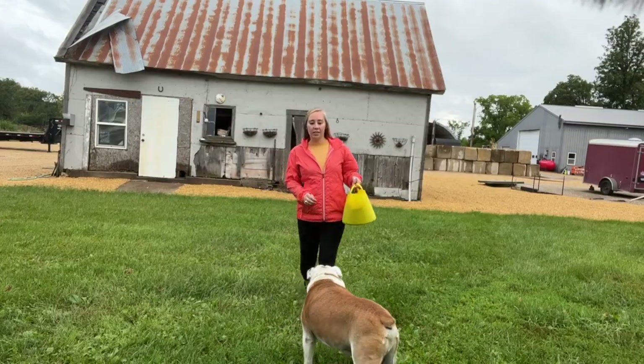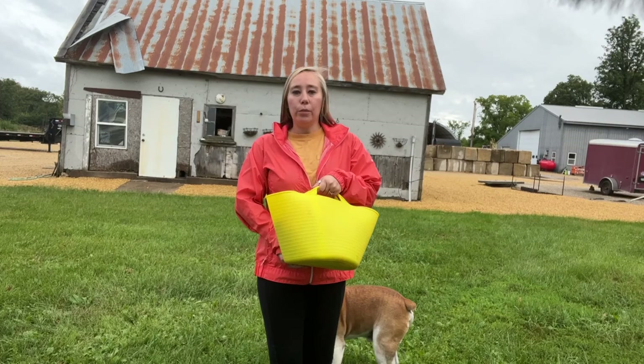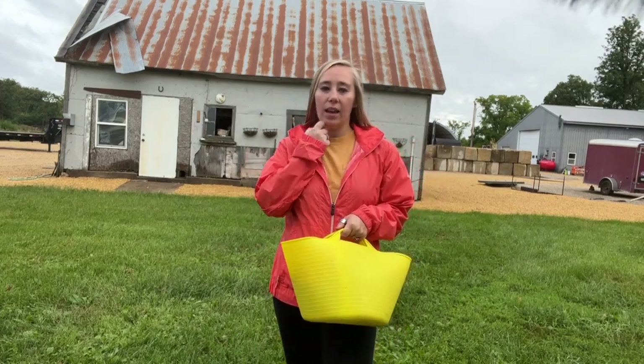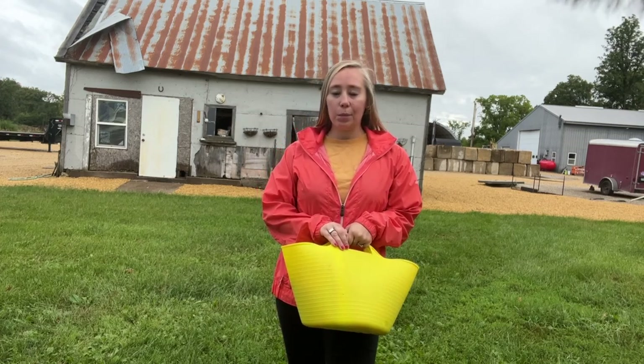So I have one almost full truck of tomatoes here, another partial truck in the house, and then a Pyrex bowl full. We'll see how much this gets us, but between the tomato worms and everything else, I'm happy to have anything to can. So let's head inside and get started.